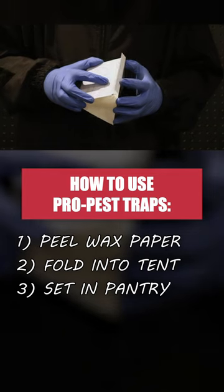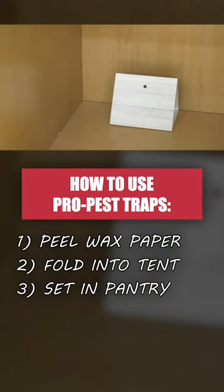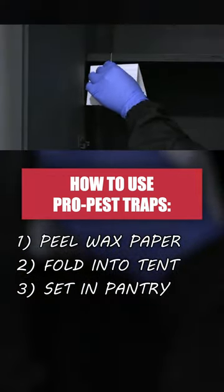To use these traps, just peel off the wax paper, then fold the trap into a tent. Set the trap on a shelf or hang it to catch different flying or crawling insects.